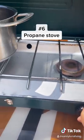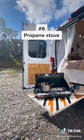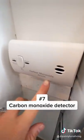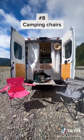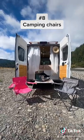Our stove — this is where we cook all of our meals. Safety first: using a carbon monoxide detector. And of course camping chairs, so we always have a place to sit and relax outside.